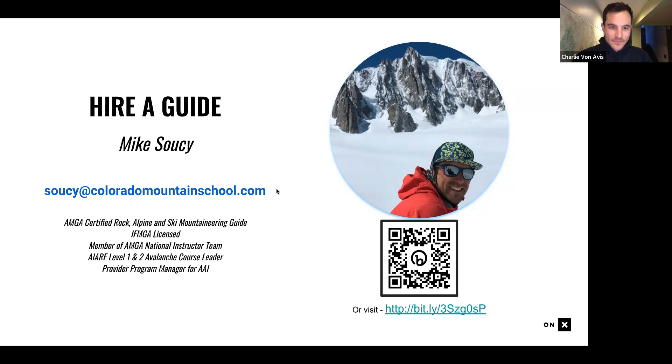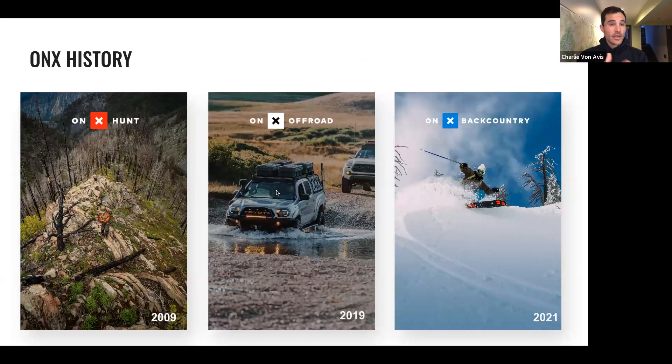OnX has been around since 2009 as a mapping platform for outdoor adventures for over a decade. We started in the hunting space with OnX Hunt, mapping private and public lands for hunters. In 2019 we launched OnX Off-Road, a four-by-four off-roading focused trail map. And in 2021 we launched OnX Backcountry — our product catered towards human-powered adventure: skiers, backpacking, trail running, you name it. We're a mapping platform serving the outdoor community with accurate and powerful maps.